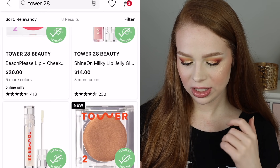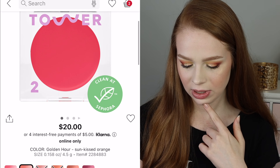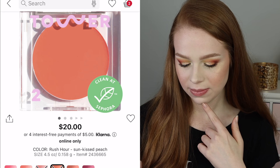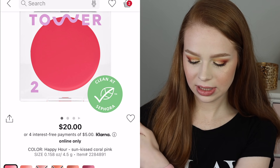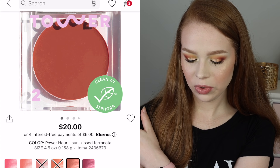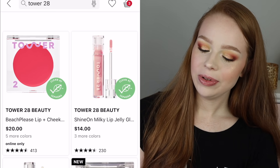I've also had some requests to try out their blushes. Looking through the shades: Happy Hour, Golden Hour, Power Hour, Magic Hour — Rush Hour is really pretty. I kind of like Golden Hour, the sunkissed orange. I'll just think about that as well and add it in.